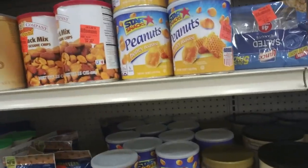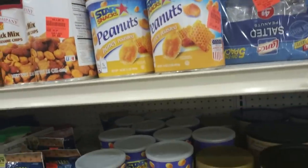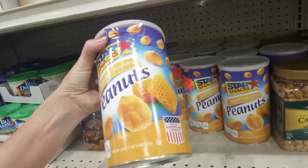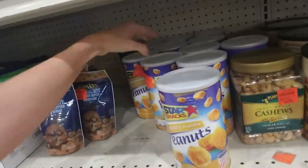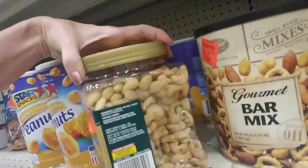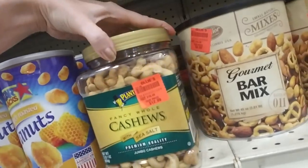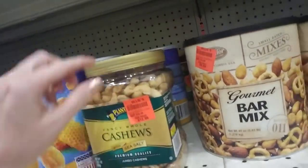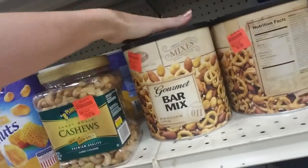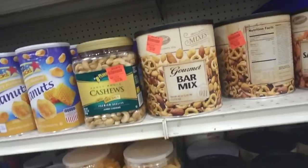Honey roasted peanuts - and they have a great big thing of honey roasted peanuts for $2.99. That's a good deal - that's one pound ten ounces for three dollars! Oh, cashews - I love cashews so much. Look at those beautiful cashews. That's $12.99 - I'm so tempted. And they have gourmet bar mix for $9.99 - it's 2.81 pounds.